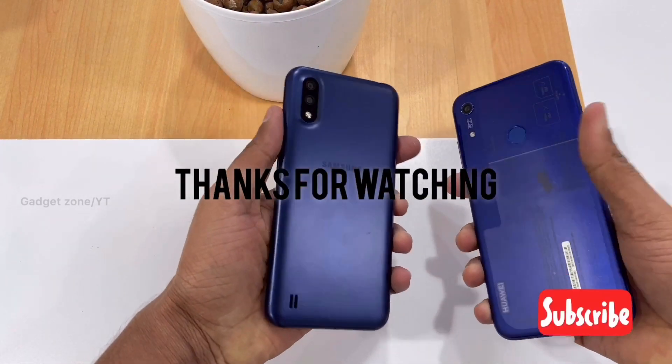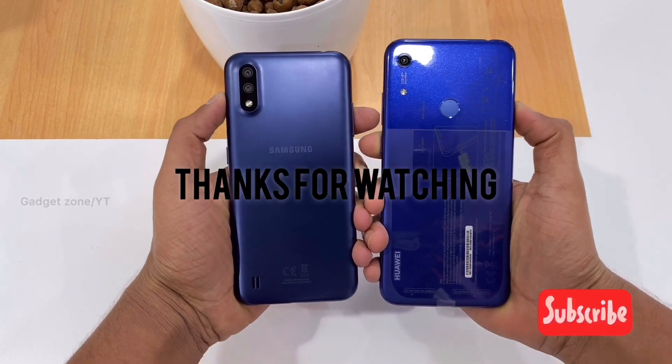Thanks for watching, hope you liked the video. Please consider subscribing. See you in another video. Thank you.